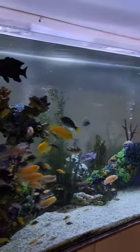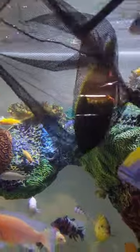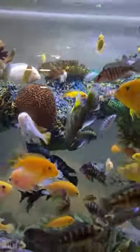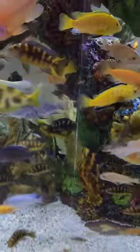We've got this 1800 gallon cichlid tank. We've got a huge venustus going in to add to our group that's already in here. They are breeding, so hopefully this one will go in and get right to business.